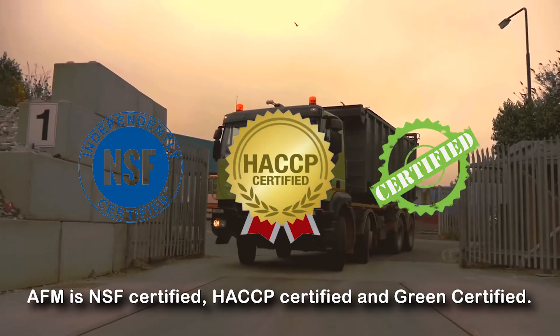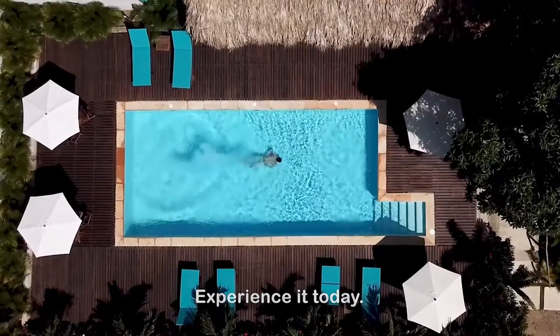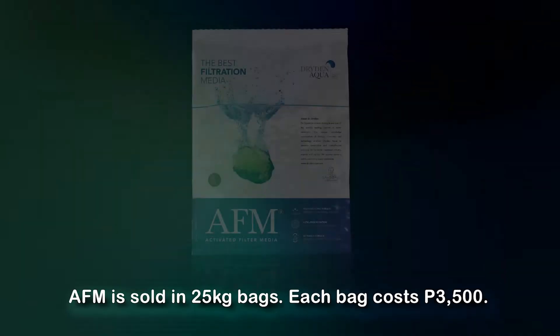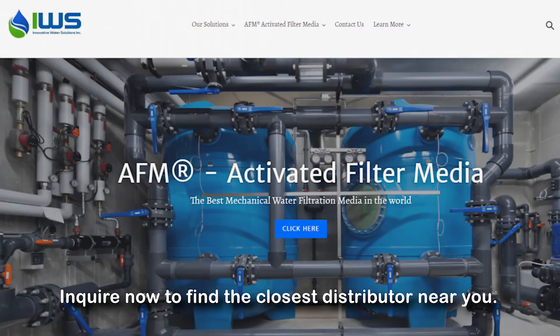AFM is NSF certified, CCP certified, and green certified. You deserve crystal clear water — experience it today. AFM is sold in 25 kg bags, each bag only costs 3,500. Inquire now to find the closest distributor near you.